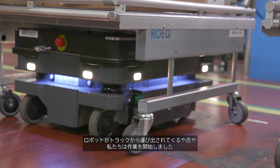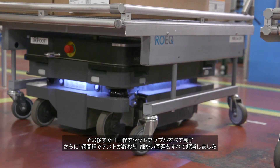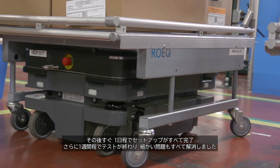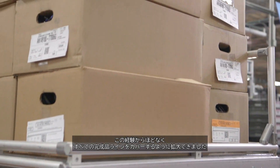As soon as the robots rolled off the truck, we were up and running very shortly after — probably a day of setting everything up, and then probably another week of testing and working out the little wrinkles. Very quickly with that experience, we were able to expand and cover all finished goods lines.